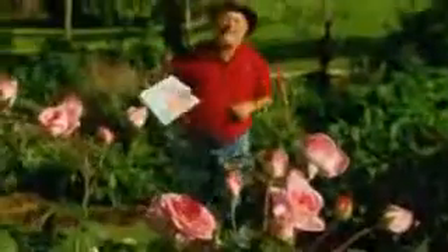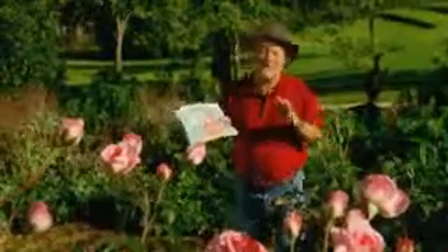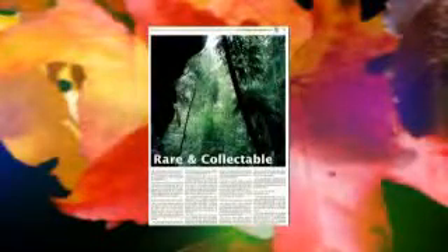The autumn edition of the Garden Guru newspaper is available right now. Inside you'll find a rundown on how to grow roses to perfection during the autumn months, plus rare and unusual plants to add a bit of sparkle to your garden.